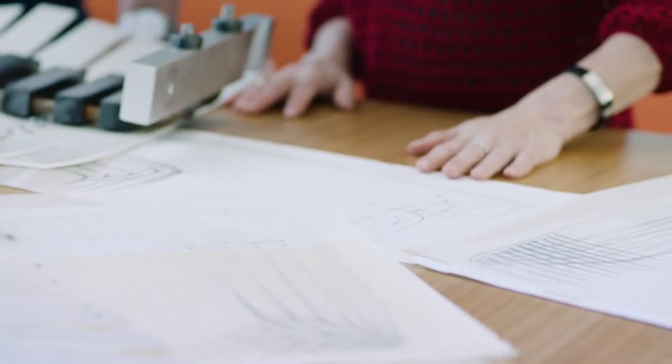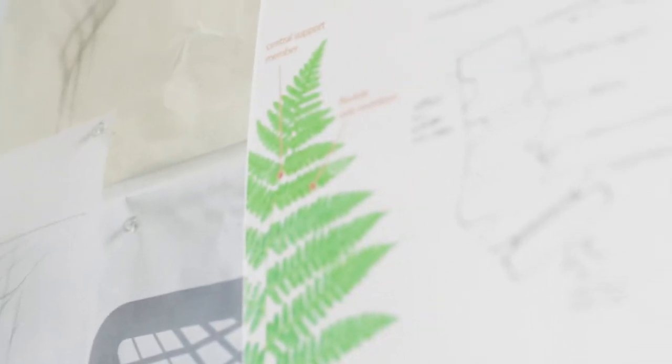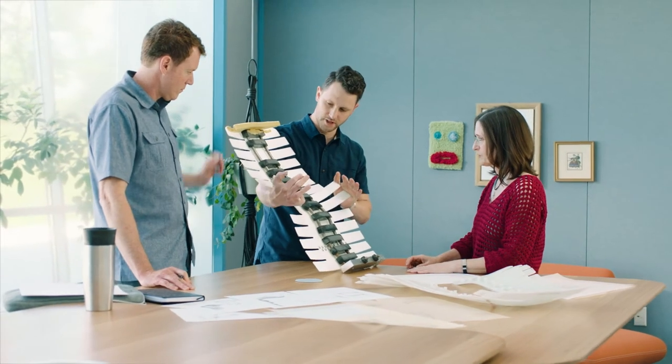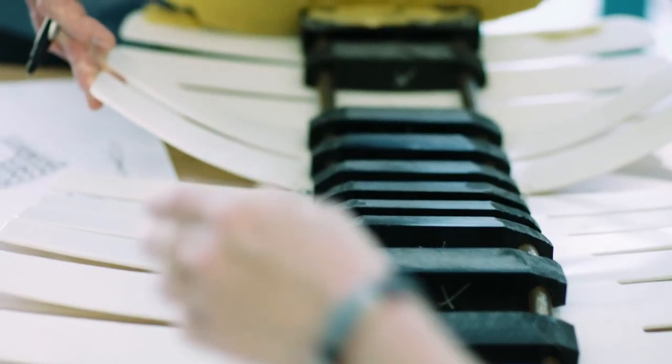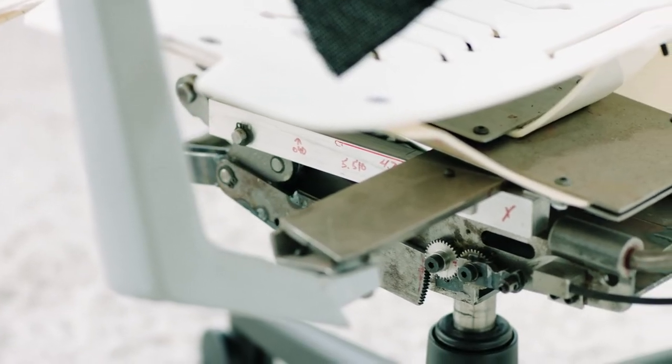Our initial design goal was a combination of a task chair with a lounge chair for a feel that was more residential, natural, and inviting. We were inspired by nature's architectures like the fern, so began iterating on flexible yet supportive back architectures. We began mocking up very raw and complex sitting experience prototypes to mimic that natural movement that we were seeking.